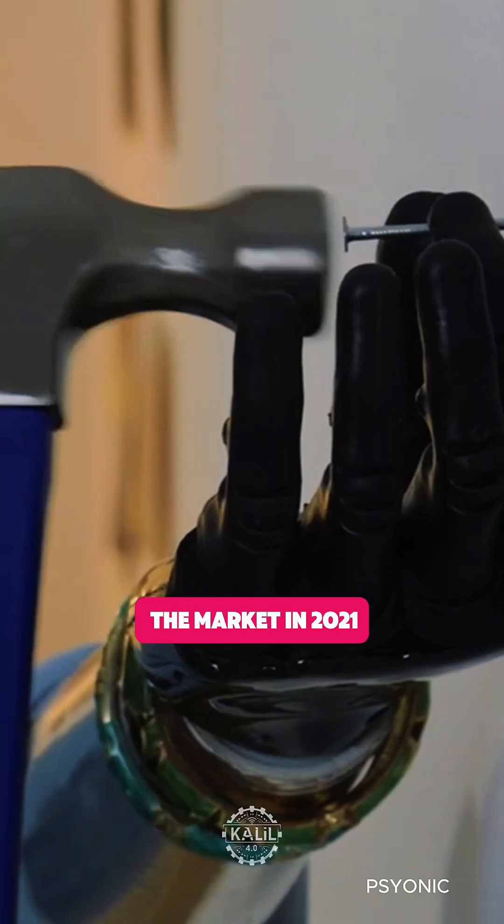The startup, founded in 2015, brought the first multi-touch sensitive bionic hand to the market in 2021.